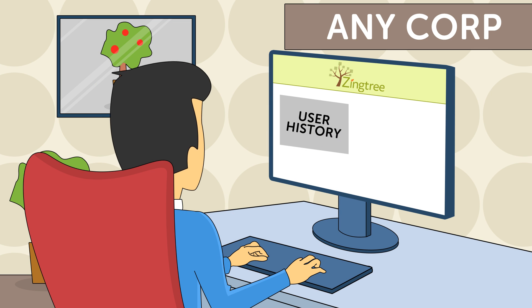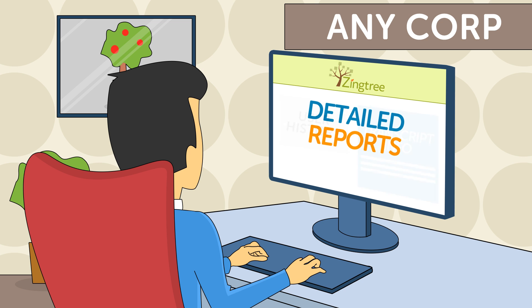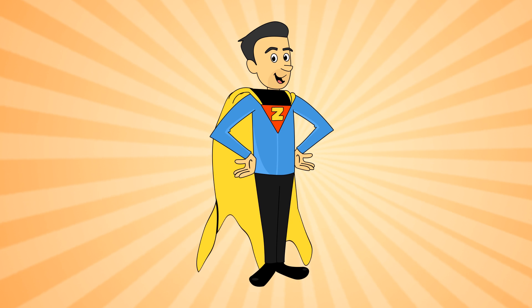For unsolved questions, Jeff gets a transcript of everything each customer tried, plus Jeff receives detailed reports on how his troubleshooters are used. This information helps him identify how his company's products can be made even better, and that makes Jeff a hero with the product team.